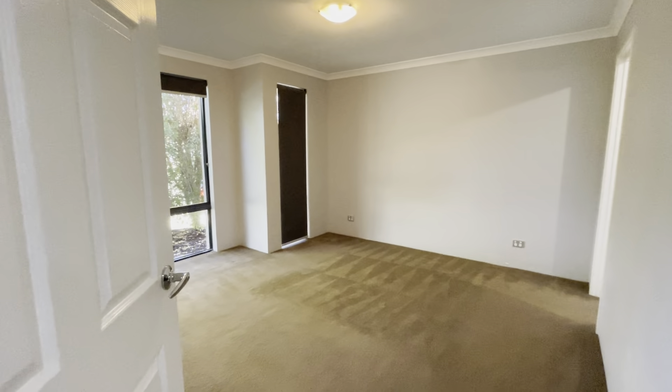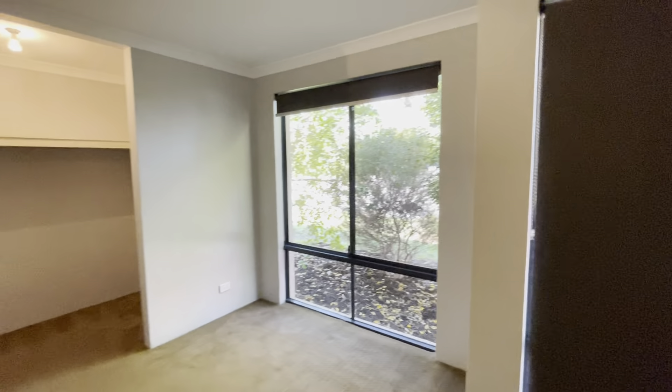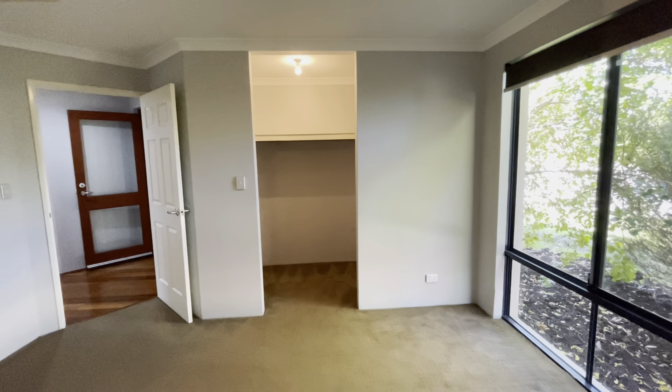To your left, you've got your king size master bedroom. Ducted air conditioning throughout. Roller blinds. You've got your walk-in robe here as well.